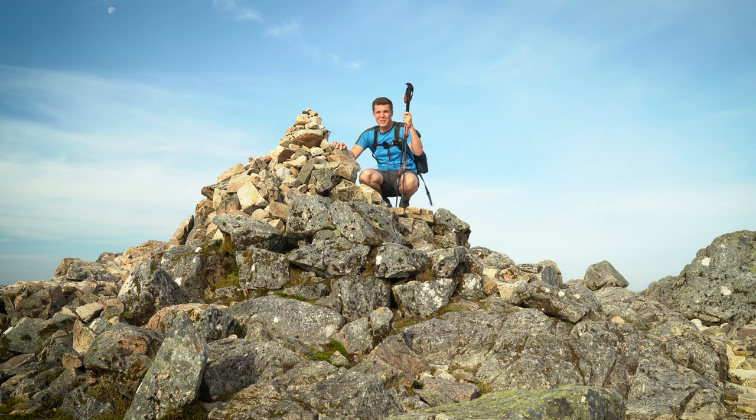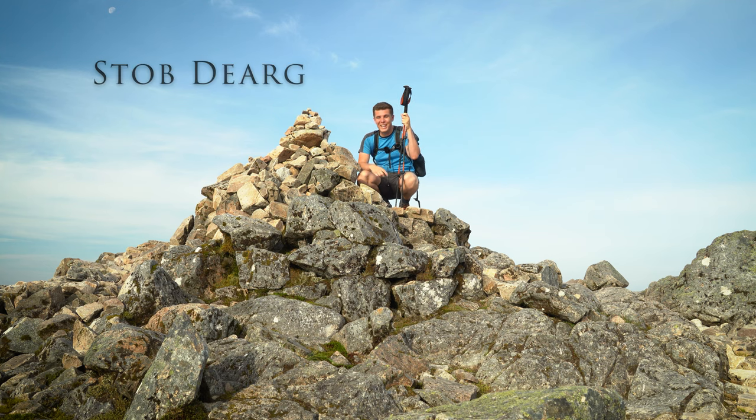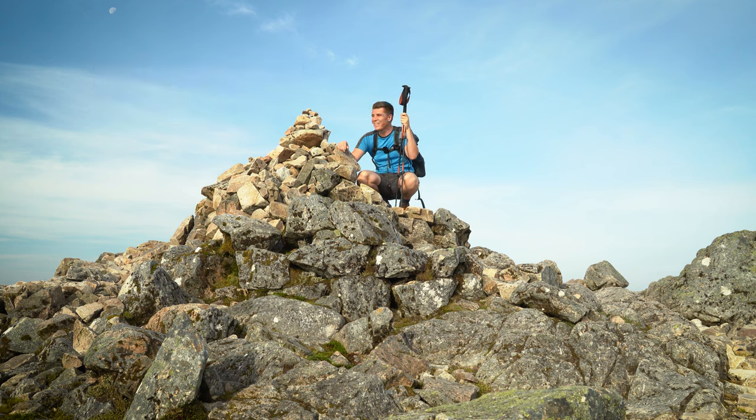Wow, what a view there is from up here and this is Munro 140 - Stob Dearg, which means the Red Peak, and it's 1021 metres high. This mountain has to be one of the most photographed mountains in Scotland, and you can see why. The view from down below is absolutely spectacular but the view from up here is something else as well.